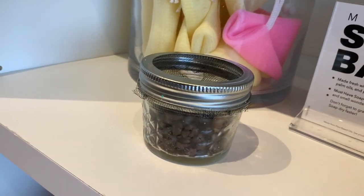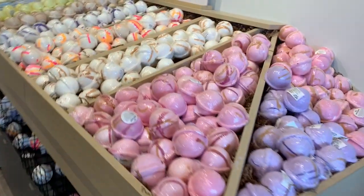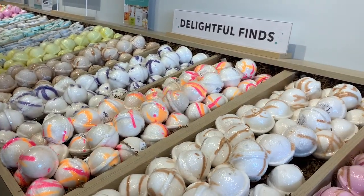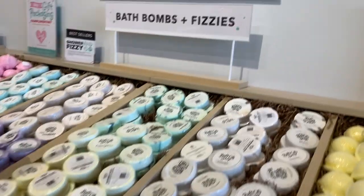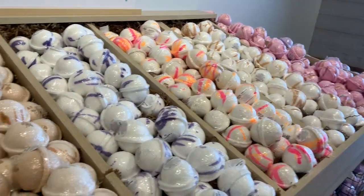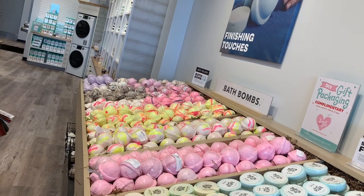Oh look, they've got little smelling containers so you can refresh your nose. And then look at all this — these are all bath bombs. These are for your bath, and those over there are for your shower. And then those are the fizzies. Bath bombs and fizzies — they've got a whole heap load. Look at all these. What a beautiful display.